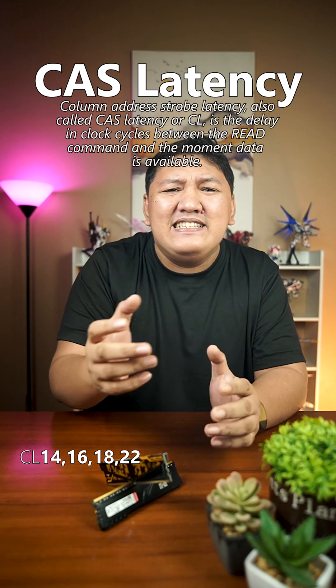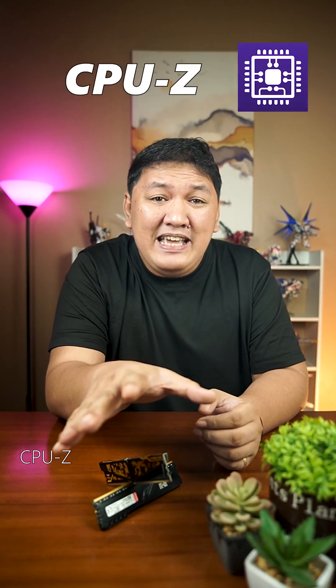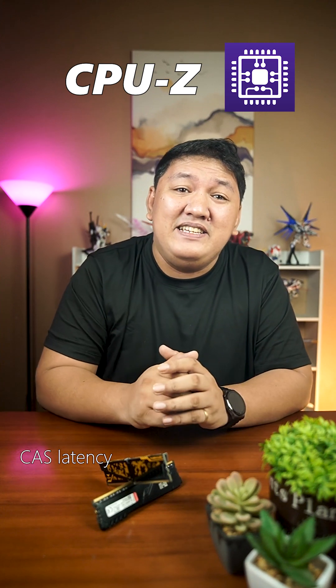Yang CL or CAS latency — meron yung CL14, 16, 18, 22, and so on. You can download CPU-Z to know kung ano yung CAS latency ng RAM mo.